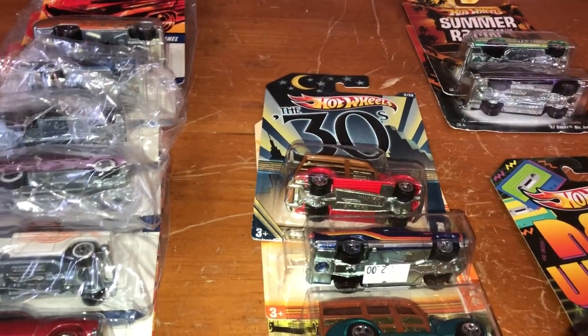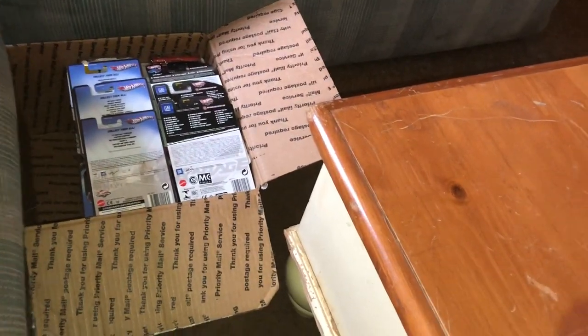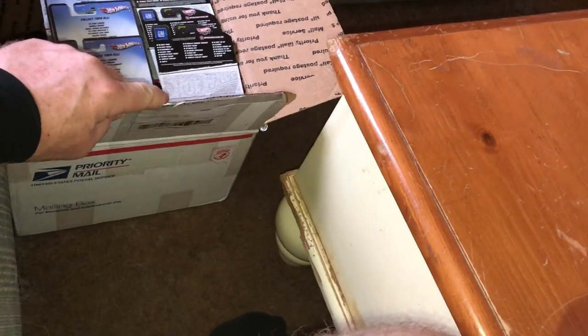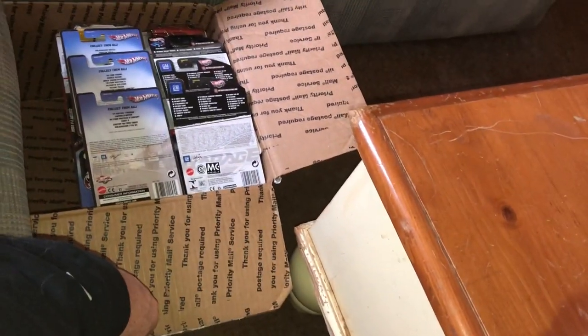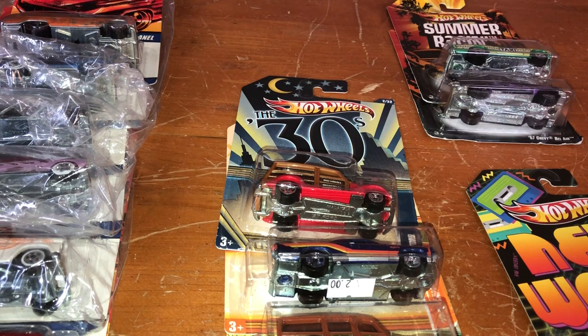I was going through a box of cars — this is a shipping box for Priority Mail from the U.S. Post Office. I filled it with cars that I set aside because they're special, in a unique series, but they're not the regular mainline cars. Some of these cars you could get at Target and Walmart, some were just strictly Walmart, as near as I could tell.